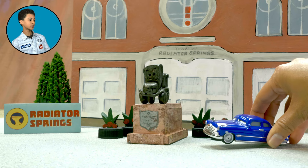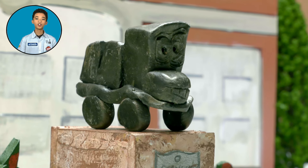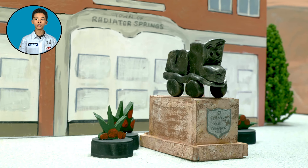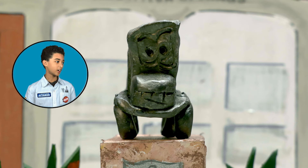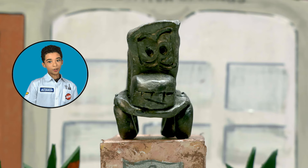See that old car next to the dock over there? That's Stanley, the original founder of Radiator Springs, on the exact spot he discovered it way back when. Hey Stanley! He doesn't talk much.